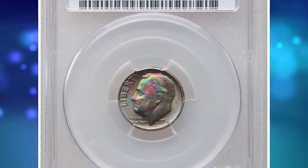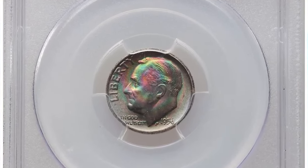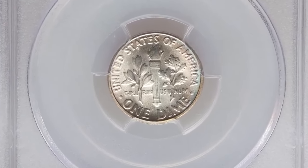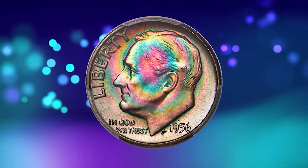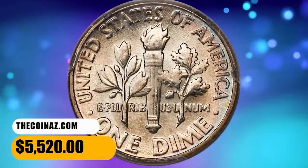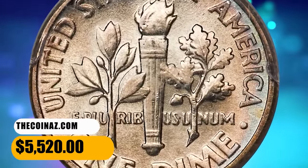Here is a 1956 Roosevelt dime in mint state 68 with full bands. The obverse has an extraordinary display of blue, green, violet, and gold toning. The reverse is essentially all brilliant with only faint powder blue toning at the border. It was sold for $5,520.